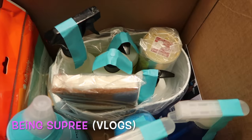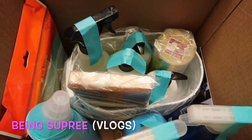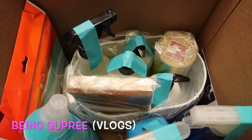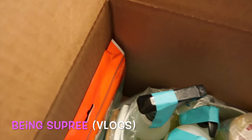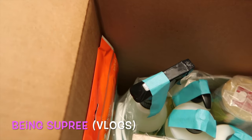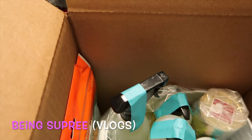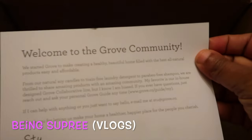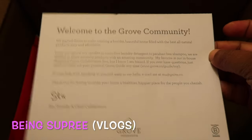Hey you guys! I just wanted to come and share this package I got in the mail last week. I just got home so Cooper's excited — this is from the Grove Collaborative and it says 'Welcome to the Grove community.'